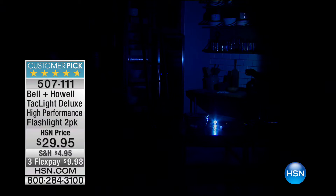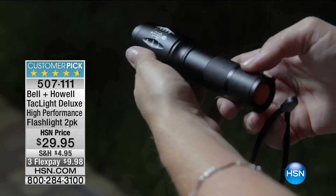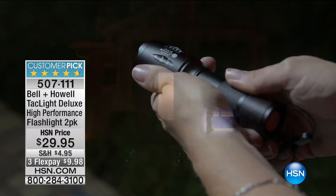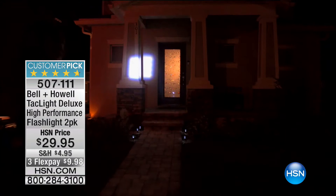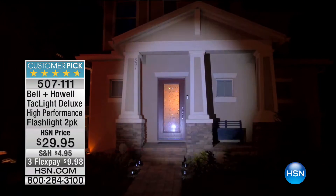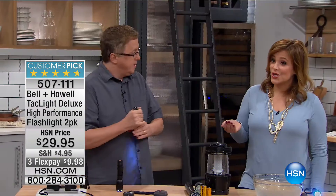There's the dot, dot, dot, dash, dash, dash SOS mode. You can widen that beam out or make it thin and narrow however you want. You're getting two flashlights — one for the car, one next to the bed, one for you, one for your favorite person. I want to do the show and tell here, because you're going to see how this thing is powerful, sturdy, and really strong. You can boil the thing and freeze it. This is unlike any other flashlight you've ever owned — that's why it's almost a perfect five-star customer pick.